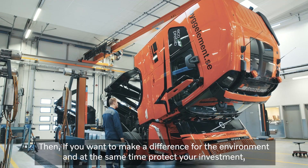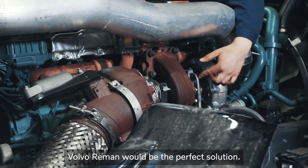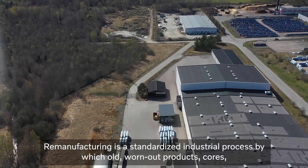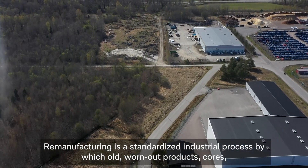If you want to make a difference for the environment and at the same time protect your investment, Volvo Reman would be the perfect solution. Remanufacturing is a standardized industrial process by which old worn out products, cores, are returned to same as new or better condition and performance.